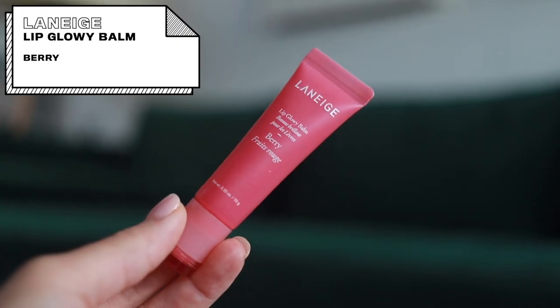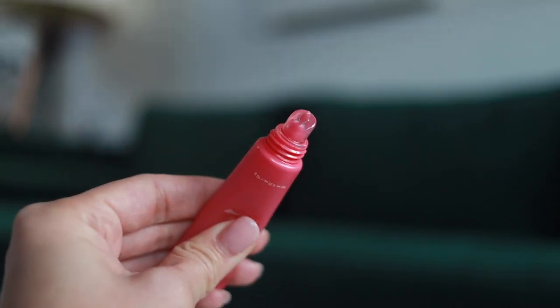I've got two lip products. First is the Laneige lip glowy balm in berry. I've been a big fan of the Laneige lip sleeping mask for a long time — I've got three of those currently in my home. I feel the same way about this balm but it's more daytime friendly. It's not as long-lasting as the sleeping mask since it's a thinner, glossier product, so it wears off more easily, but it still lasts a long time. I've been really into this just as a sheer balm gloss.